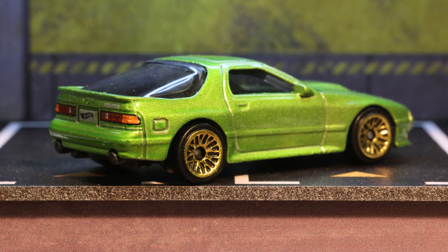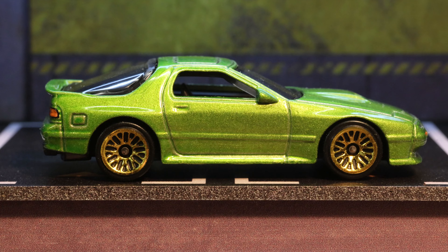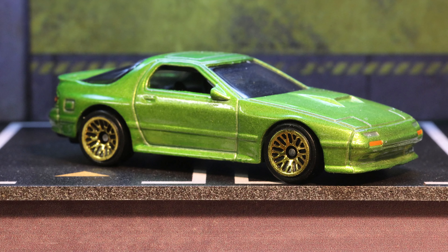The country of manufacture is Malaysia for this particular car. The base code is R39.